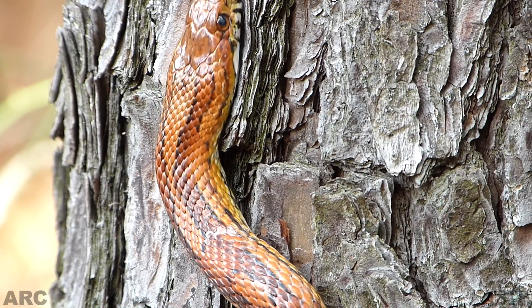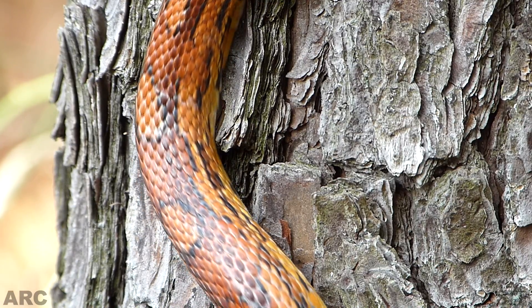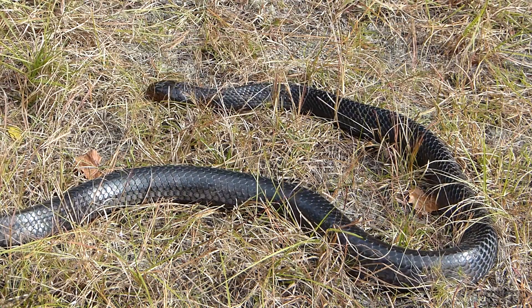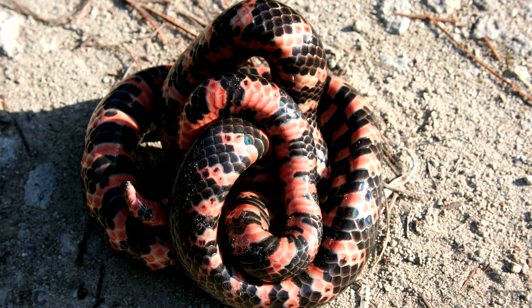Orange, red, and black patterns of corn snakes make them very popular pets. Sunlight reveals the iridescent gunmetal blue color of the indigo snake. The uncommon mud snake, which spends much of its time prowling around in river swamps and other wetland habitats, also has a shiny black back and sides, but the underside has striking red squares.